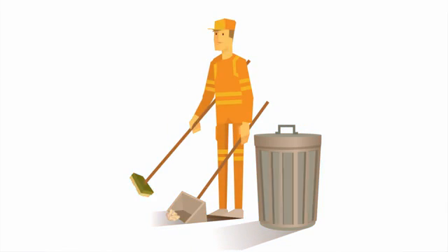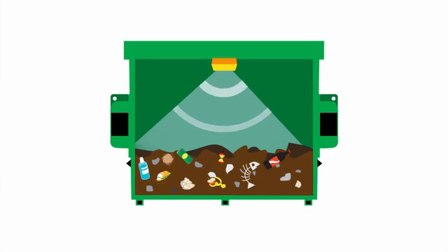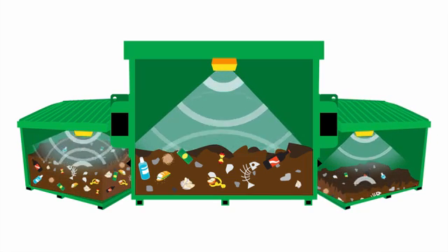It may look small, but Enevo technology is about to revolutionize recycling and waste management. As an Enevo service subscriber, you receive wireless sensors that measure the amount of waste in your containers.